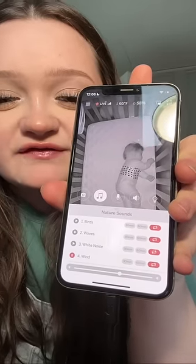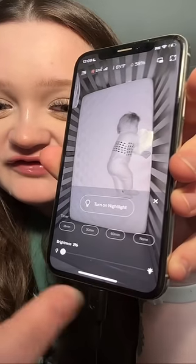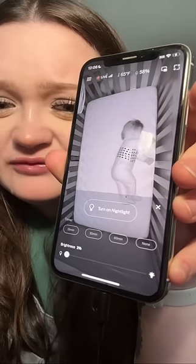One of my favorites is that it has a built-in sound machine. This wind sound has been playing since we bought it. It also has a built-in nightlight, and you can adjust the brightness. This is amazing for nighttime diaper changes.